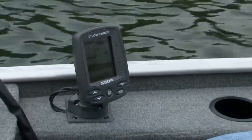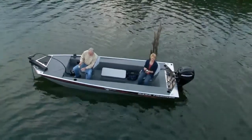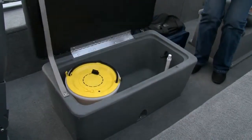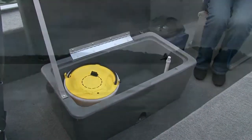The Lowrance fish finder and Minn Kota trolling motor give you and your passengers every chance for success. The 14-gallon aerated live well has a removable bait well insert and offers seating for two on its seat cushion top.